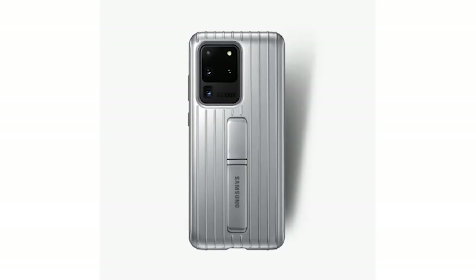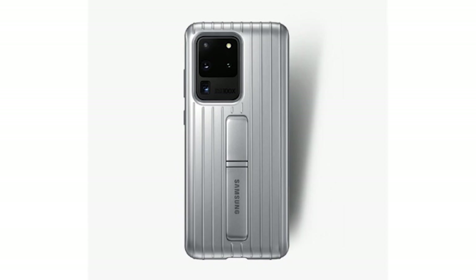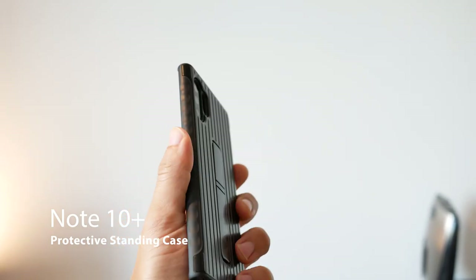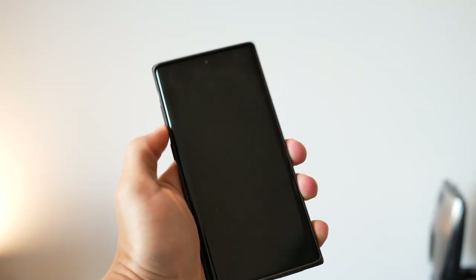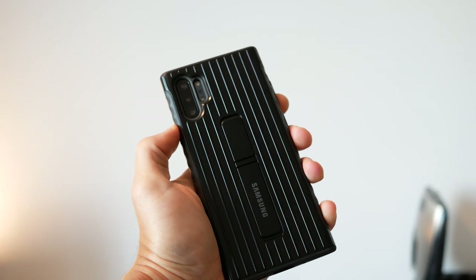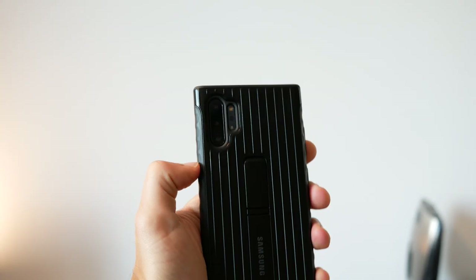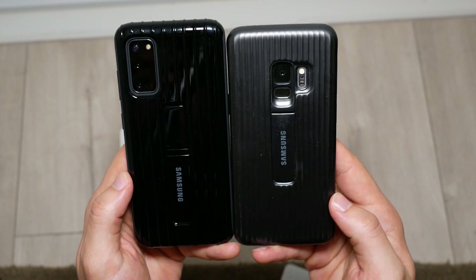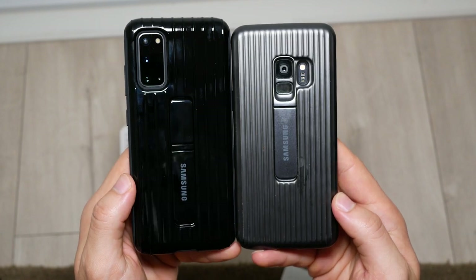The design of the case is absolutely beautiful. It's all black, but you can also get a silver version. The case is very similar to the previous S10 series and Note 10 in that it's very glossy — that's something I don't like about it because it does attract a lot of fingerprints and skin oil. One thing I really despise about the S10 and S20 protective standing cases is that they are a lot more slippery than my S9 case, which definitely had more anti-slip materials.